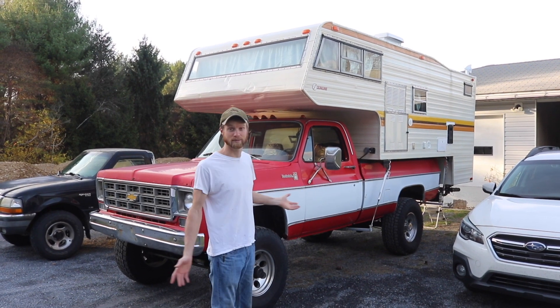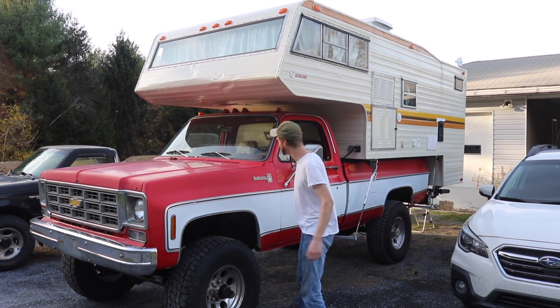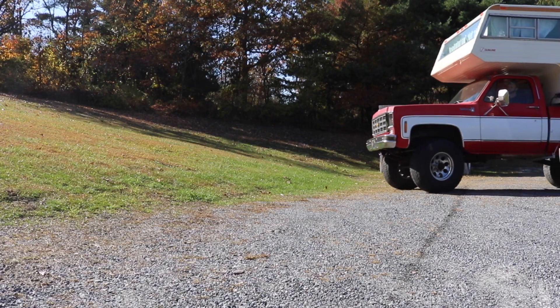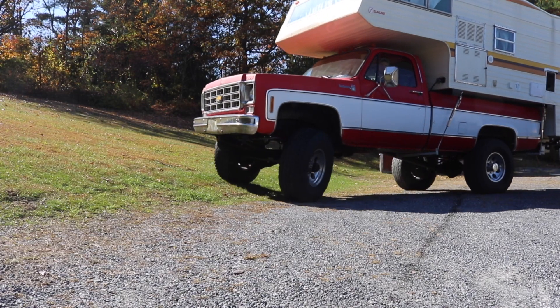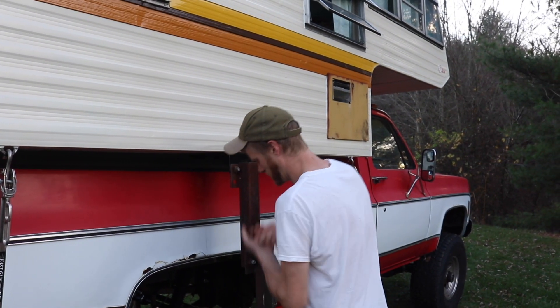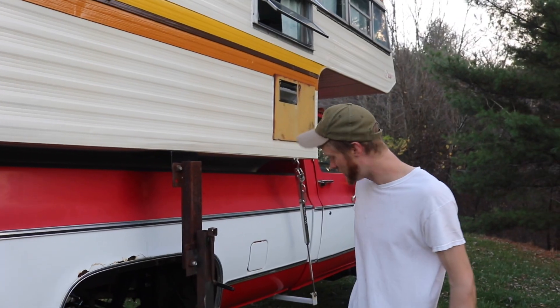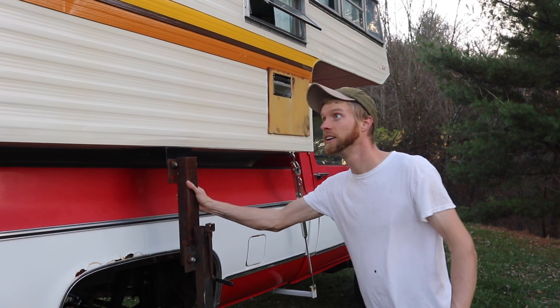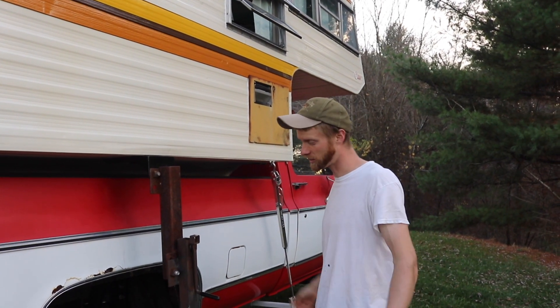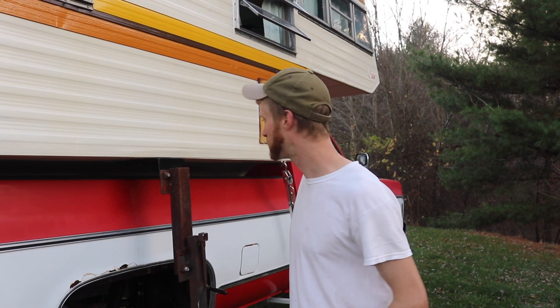So we're going to find a campsite — follow along and see what we end up doing because we got this thing ready to go. We found the campsite and I'm just getting the whole camper and truck level, so we're good in that department.